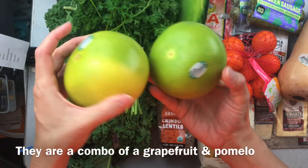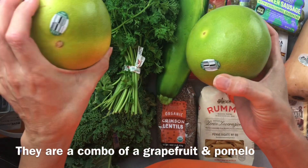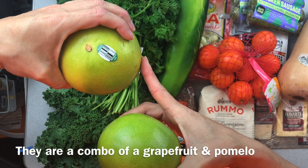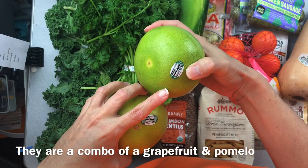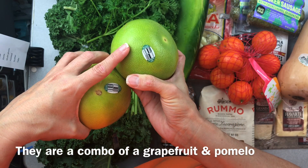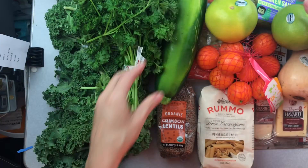Now I don't know what these are. They're citrusy... it says Mellow Gold. I don't know what they are but I'm going to have to figure it out - but I'll eat them.